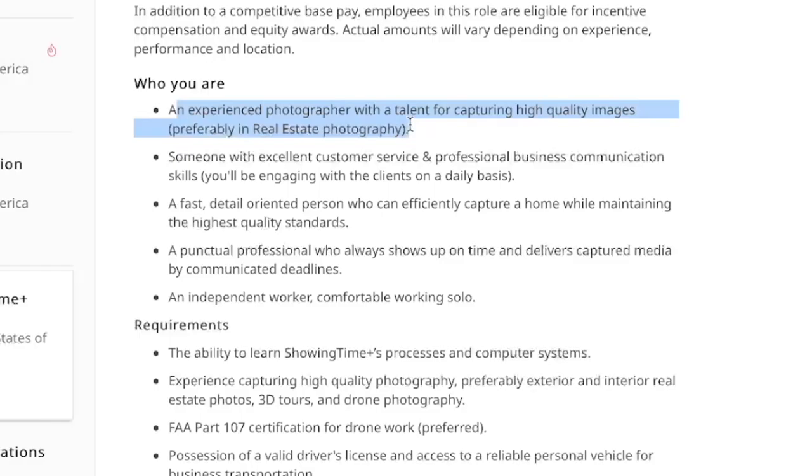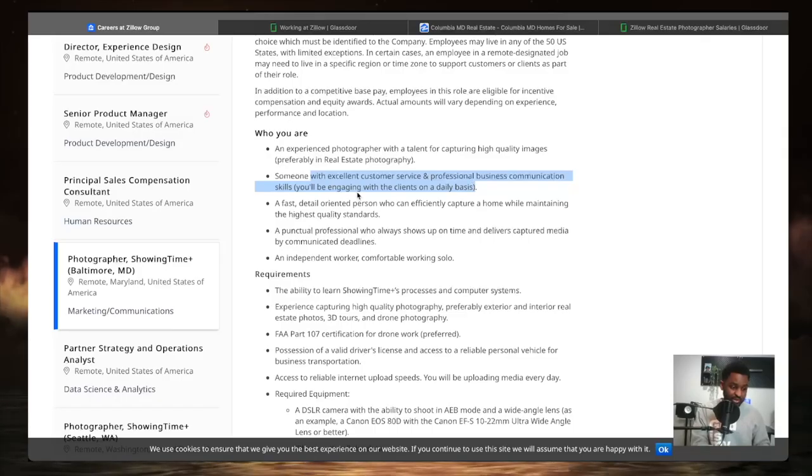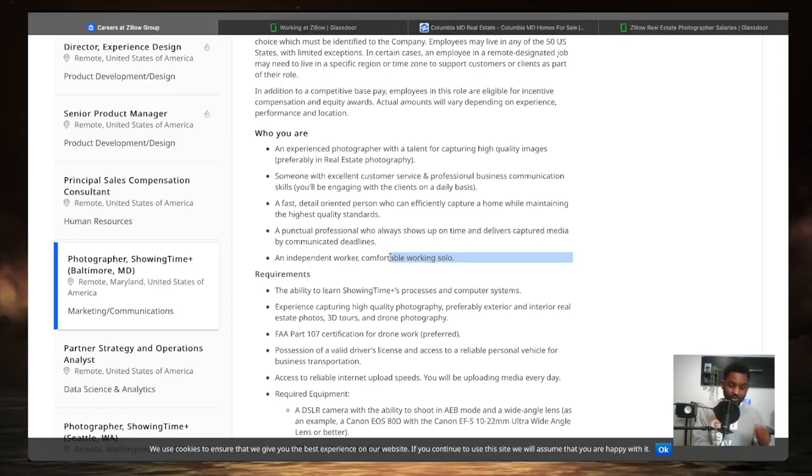If you're an experienced photographer with a talent for capturing high-quality images — preferably in real estate photography — you will succeed. Excellent customer service and professional business communication skills are important since you'll be working with clients and realtors daily. It's a fast, detail-oriented position, so being punctual really helps — real estate agents want you to come in, take the photos, and move on to the next location. Being an independent worker comfortable working solo is also a plus.